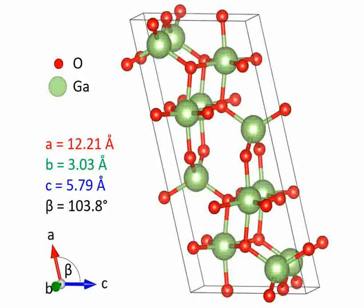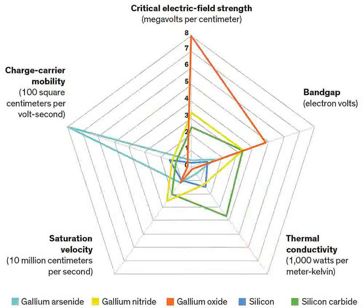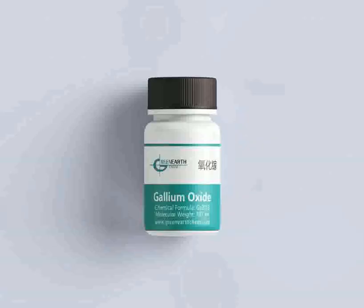One of the foremost applications of gallium oxide is in power electronics. Its wide bandgap, which is significantly larger than that of silicon, enables devices to operate at higher voltages, temperatures, and frequencies, making it especially suitable for high-performance transistors and diodes.